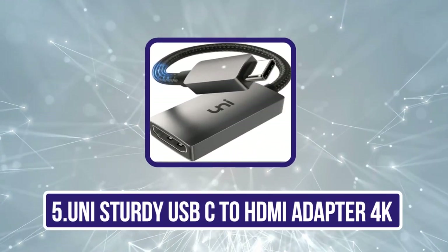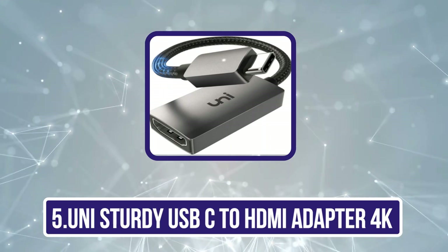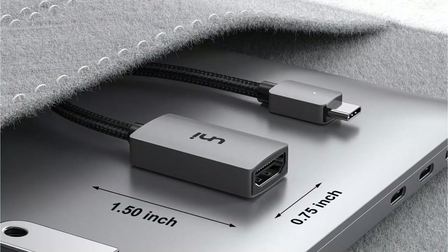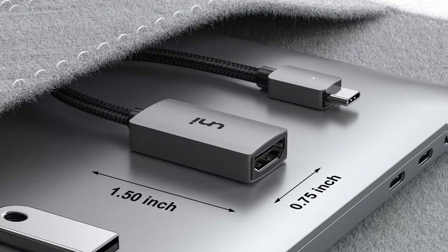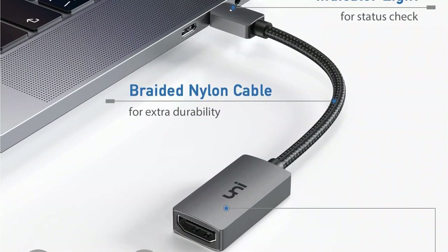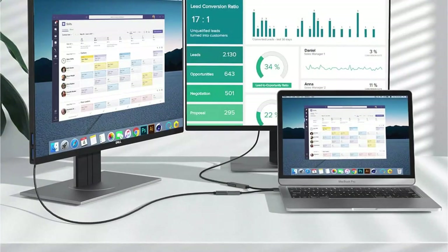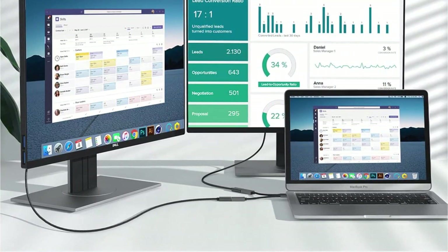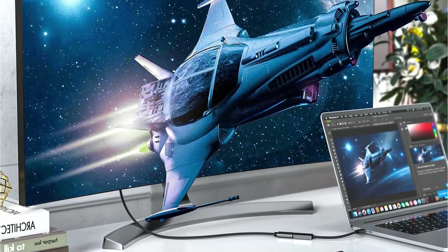Our last choice is the Uni Sturdy USB-C to HDMI adapter 4K. Uni has managed to sell more than thousands of USB-C to HDMI converters since its products offer high-quality performance. The Uni USB-C to HDMI adapter will also offer you 4K resolution output at a 30Hz refresh rate, similar to many other options we have seen so far. But it also introduces great build quality thanks to the aluminum body and support for Thunderbolt 3 USB-C ports, which is not as common.